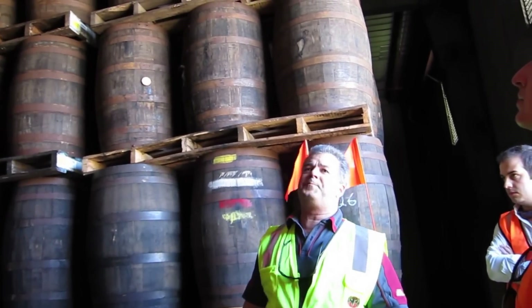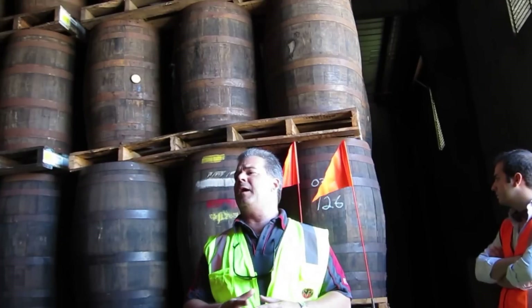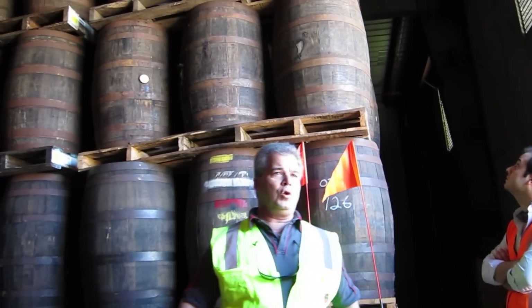We age in this warehouse each one of our proofs for different years. To be called a Puerto Rican rum, it must be in the warehouse no less than one year.